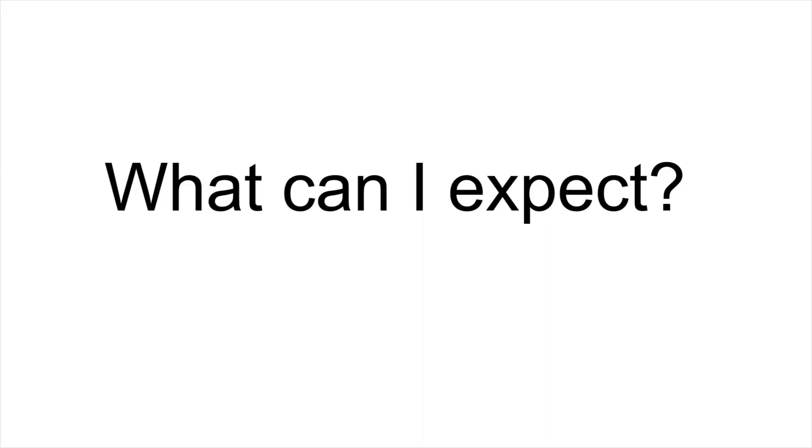Mohs surgery is different than other skin cancer removal techniques because it removes only the skin cancer, leaving as much healthy tissue as possible. Mohs surgery offers the highest cure rate, reaching 99%. What can you expect with Mohs surgery?